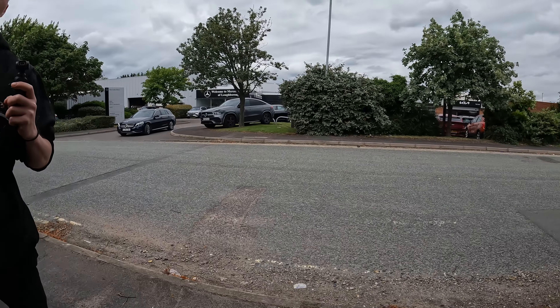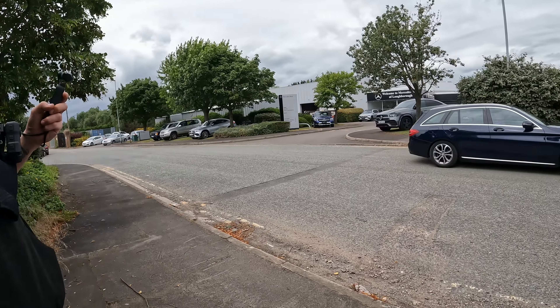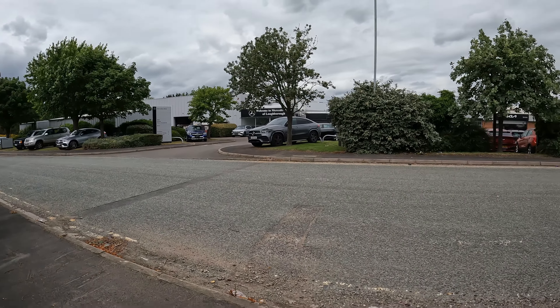But ultimately, I think this is our takeoff spot. Nothing above. Fairly straightforward. So we will leave it there and let's get the drone up.